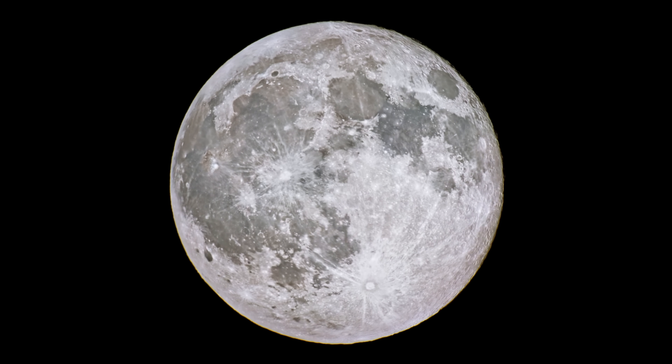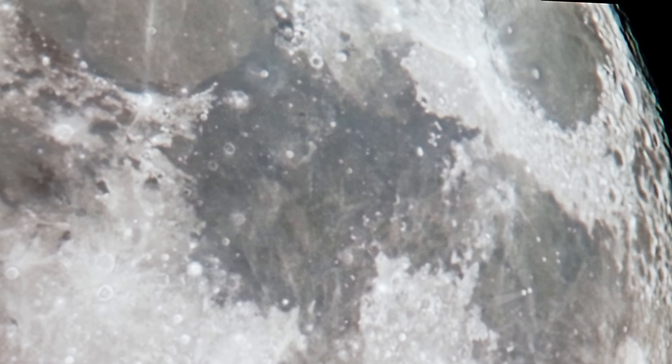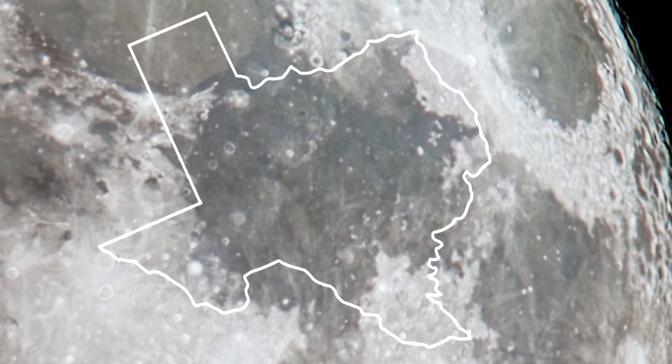Let's take a closer look at the Sea of Tranquility where we first walked on the moon. This dark plane of solidified volcanic lava was mistaken for a body of water by astronomers in the 1600s, and contains the landing site of Apollo 11. Here's the state of Texas for scale.